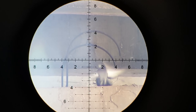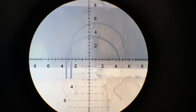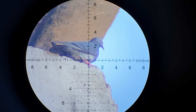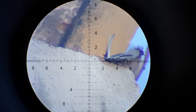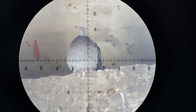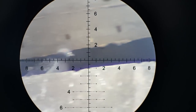The incline angle is the same but I miscalculated the distance, so I had to finish him off on the ground. This is an angle of over 45 degrees, hence the hold under.